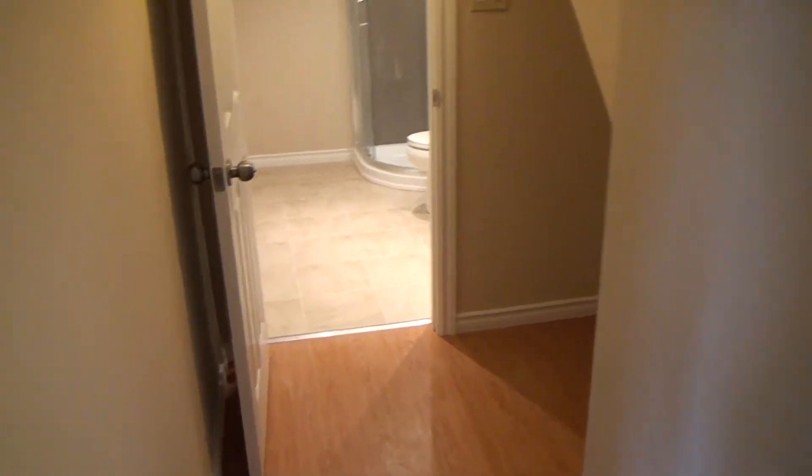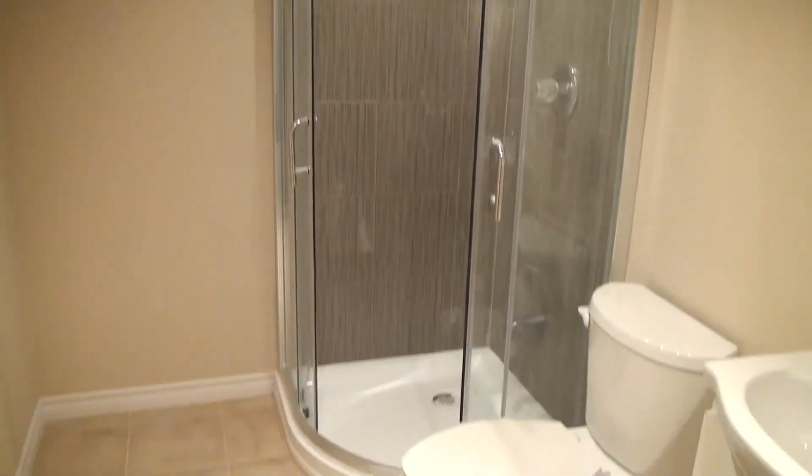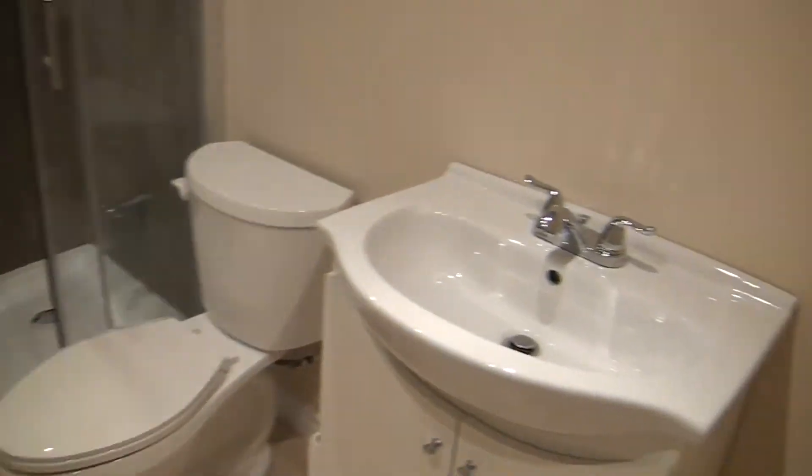Oh, we forgot the bathroom — of course we have a brand new bathroom: shower stall, toilet, and a sink. And additional storage space could be done here.